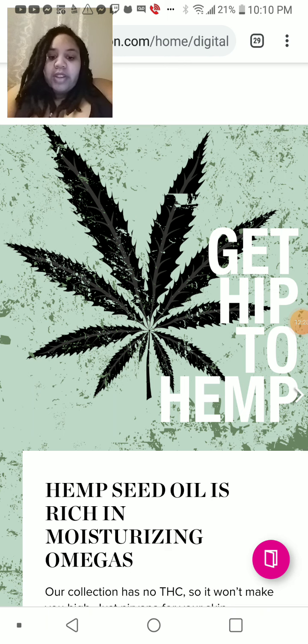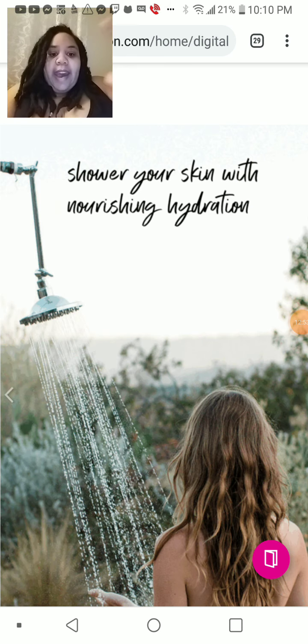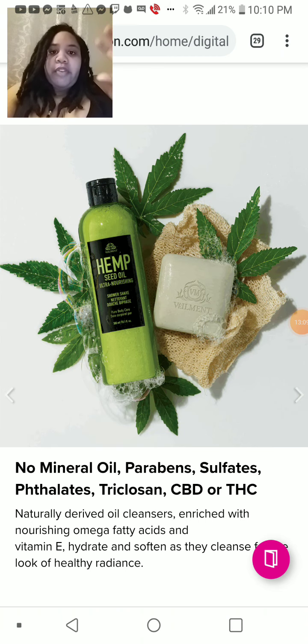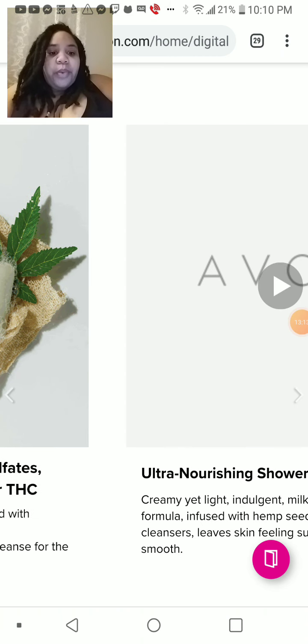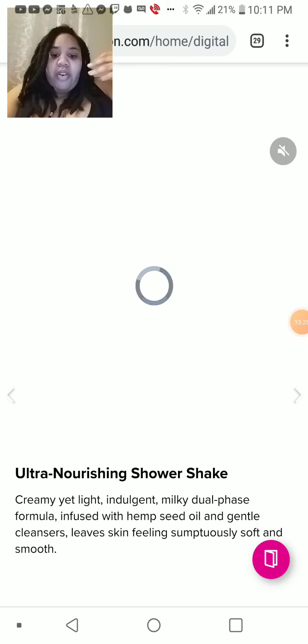Get hip to hemp — hemp seed oil is rich in moisturizing omega. Avon has so many new items since about beginning of June: hemp seed oil ultra-moisturizing dry body oil, CBD facial oil — all of this is new. Even if you used to be an avid Avon shopper back in the day, I really suggest you go back or connect with me, visit my store. We have so many new items that, if you're familiar with older Avon, things are changing. I really want to get it out there so everyone can take advantage. We actually also have a whole new clothing line.